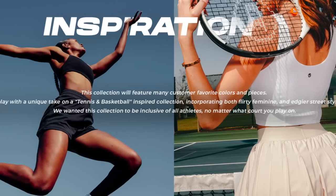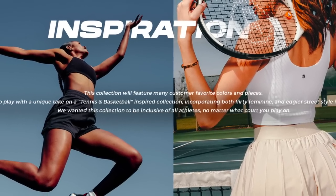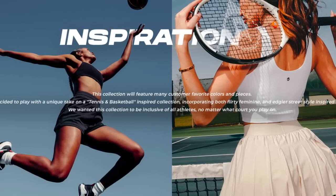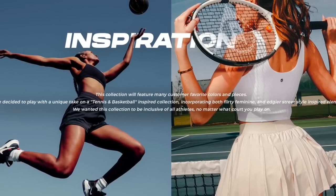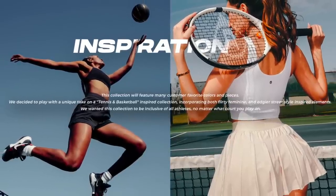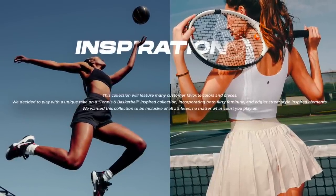The inspiration behind this collection: it will feature many customer favorite colors and pieces. They decided to play with a unique take on a tennis and basketball inspired collection, incorporating both flirty feminine and edgier street style inspired elements. They wanted this collection to be inclusive of all athletes, no matter what court you play on.